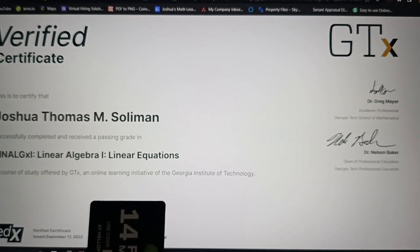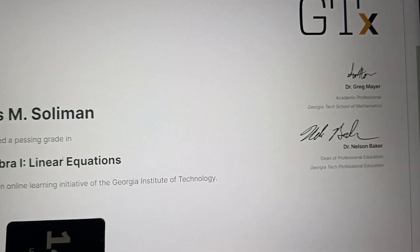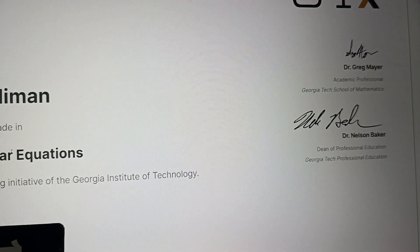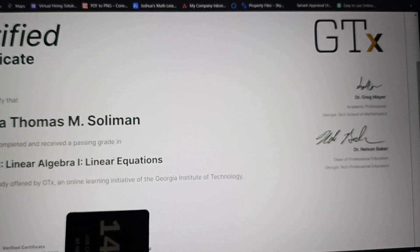Here is Dr. Greg Mayer, academic professional at Georgia Tech, and Dr. Nelson Baker, Dean of Professional at Georgia Tech.